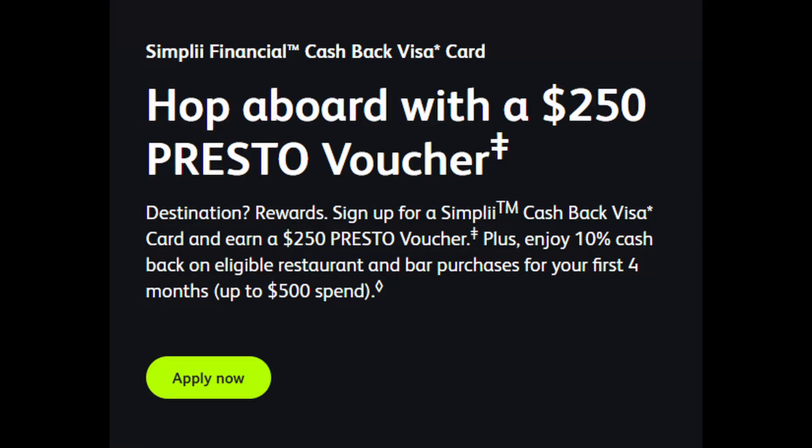I do not personally have this card. The only Simply products I have are a high interest savings account and the no fee checking account. Right off the bat, one of the best things about getting this card right now is the welcome bonus of a $250 Presto voucher. If you use Presto at all, this is a great welcome bonus offer, considering most cards only offer a welcome bonus valued at about $150.